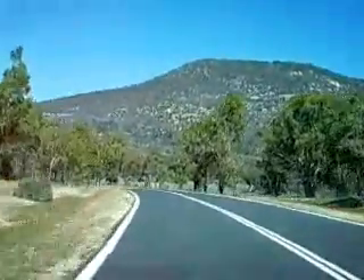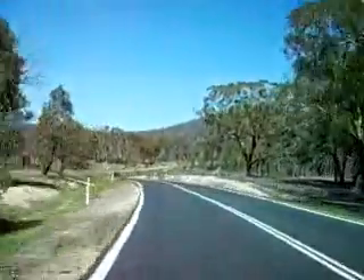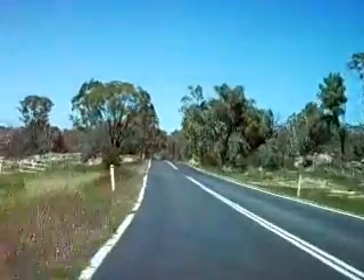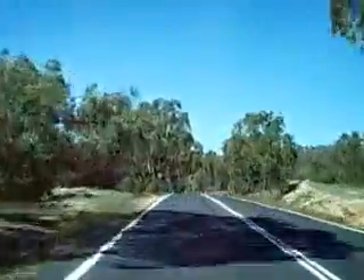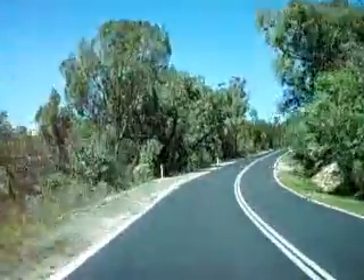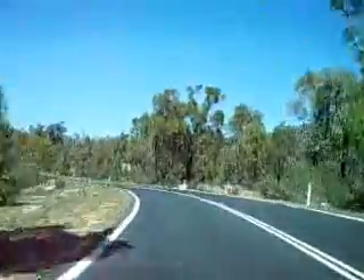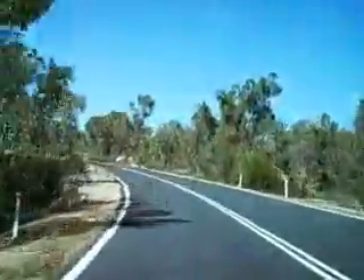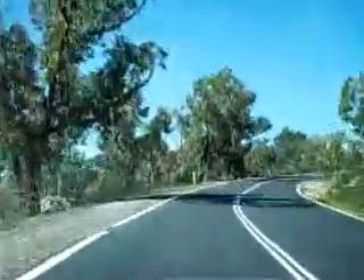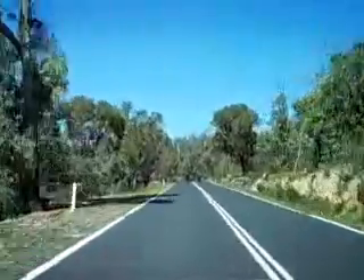Just off to the right here, a few years ago there was a cow standing right on the edge of the road when I was coming the opposite direction — it was a little bit spooky. And you can't see it, but there's quite a steep drop off to the left down to the Gudgenby River.